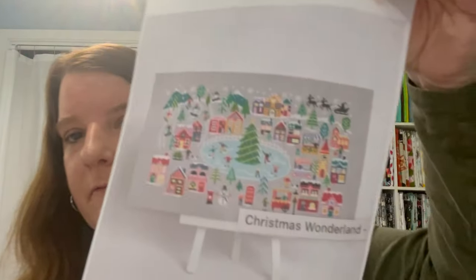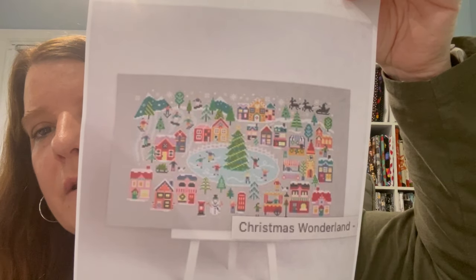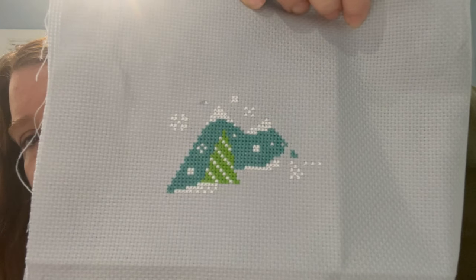My next stitch is Christmas Wonderland — it's a SAL by Caterpillar. I didn't stitch it during the SAL because I like to start in the left-hand corner. It got 131 stitches. It's done on a 14-count gray fabric that came in the kit — I purchased the kit and got a needle minder, thread, and needle. I finished that green tree and did a little bit of the white.